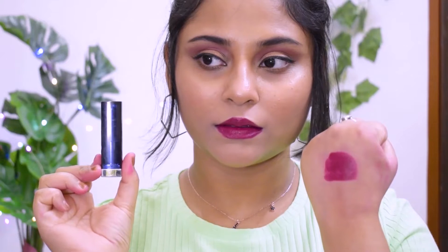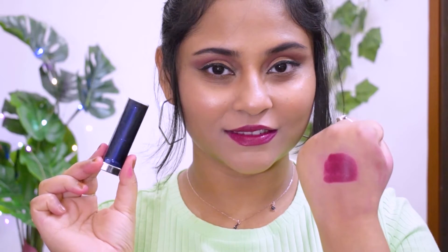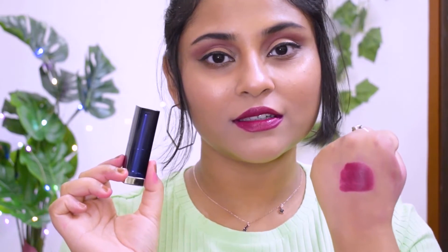The last lipstick is from Maybelline's Loaded Bolds range, shade Berry Bossy. It's a pure rich wine color with a great concentration of pink and red, and it's incredibly creamy. The Maybelline Color Sensational range is extremely comfortable on the lips and very affordable. The formulation is very close to Lakme's Absolute Matte Melt — if you don't want to invest in the Lakme one, go for this. It complements all complexions from dark to fair, and I'd give it a 5 out of 5.